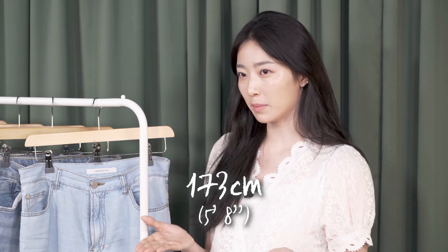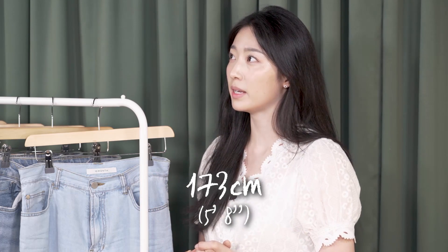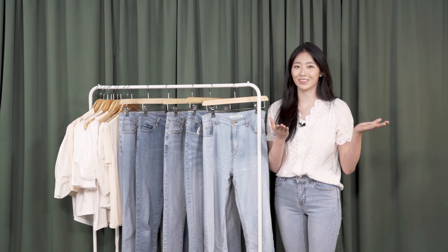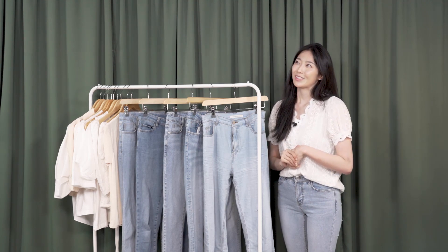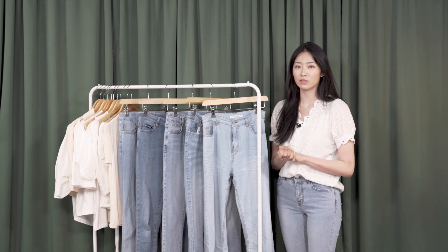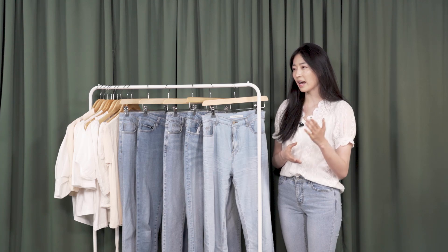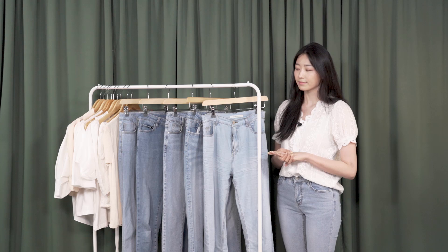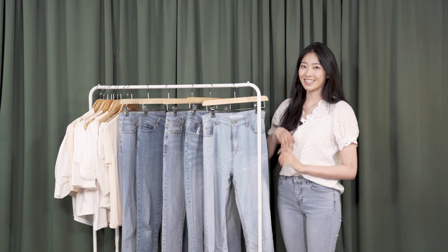I am 173 centimeters tall, so that would be 5'8", and I'm definitely on the taller side — I'm always the tall girl in my friend group. So the standard jeans here in Korea don't fit me well, and I've struggled quite a long time to find the perfect jeans. I've come to learn what to look for in jeans for myself, so I have some idea of what exactly I should look for.